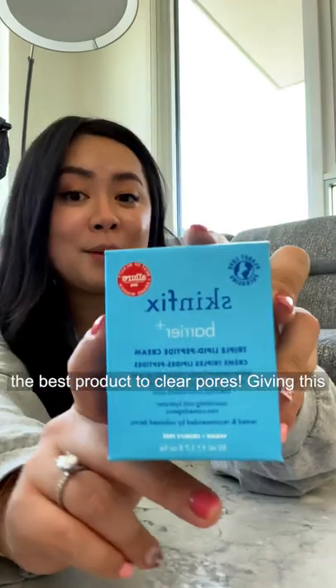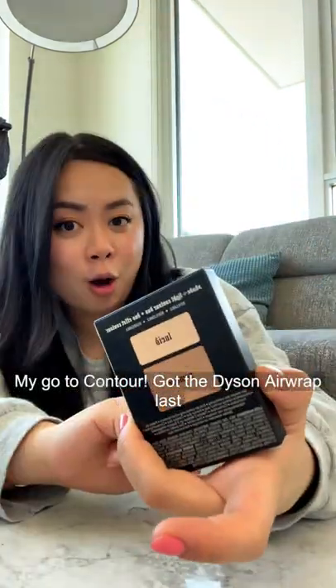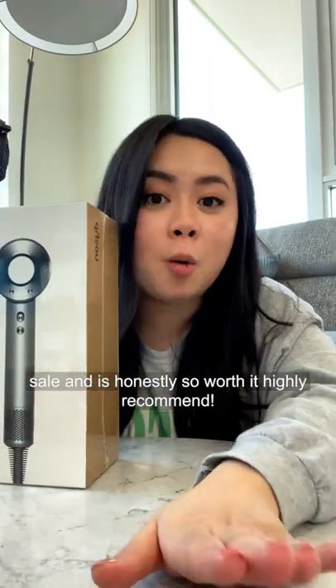The best volumizing shampoo — it's a thick paste so it helps cleanse your scalp. Honestly the best product to clear pores; I'm giving this a try and will let you guys know how I like it. Also amazing for dry skin, and this is my go-to contour.